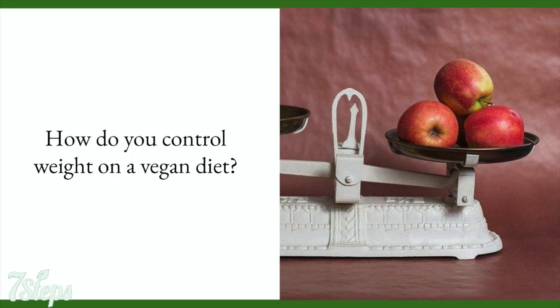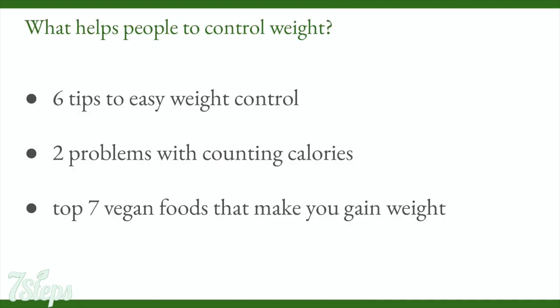How to control your weight on a vegan diet. In this lesson we will look at the six tips to help you gain control over your weight easily. We'll also look at the two problems with counting calories and the top seven vegan foods that make you gain weight. Before we begin, it's important to know that all the tips we give here are generic. You must try them out yourself and see what works for you.